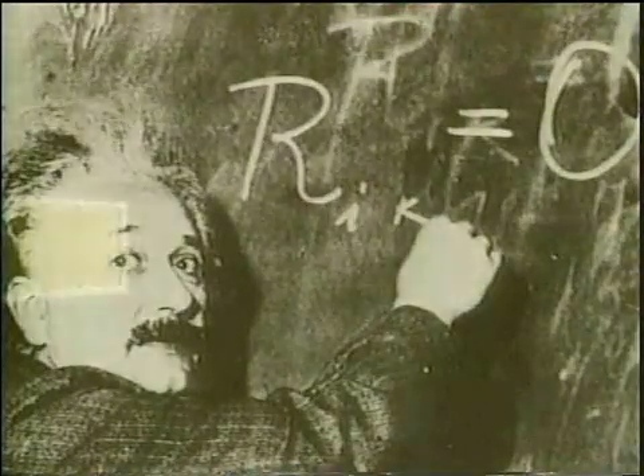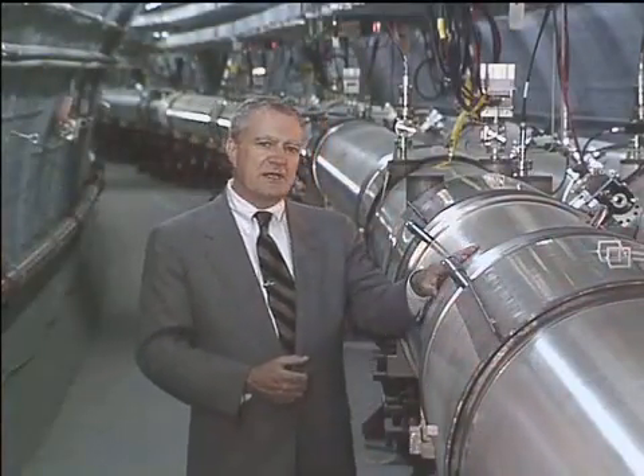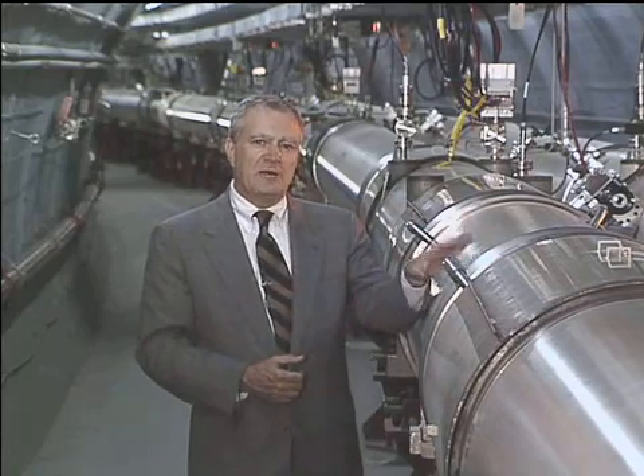Scientists around the world have long wondered the same thing. With powerful telescopes, they've peered at the outer reaches of our universe and gradually assembled a picture of the earliest moments of its history. But many mysteries remain. With the help of hundreds of scientists from many nations, we've assembled a powerful new scientific machine that will help unveil some of the mysteries of the early universe.